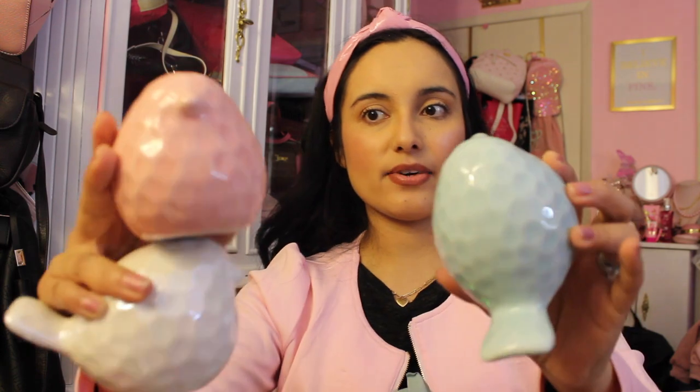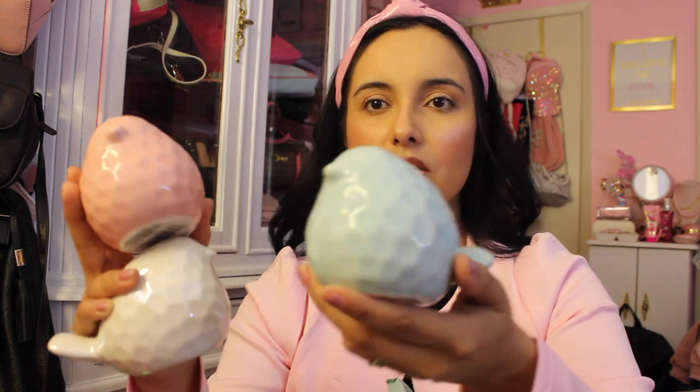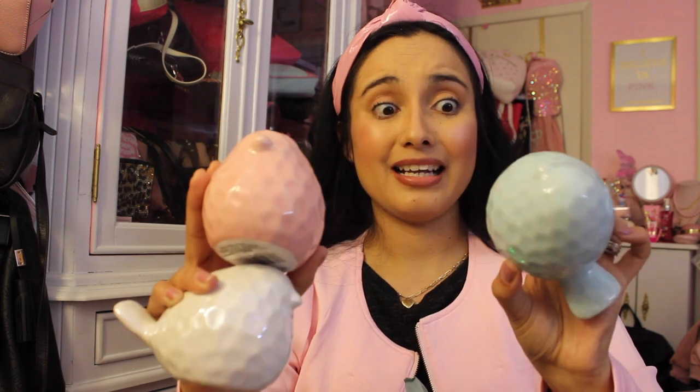Moving right along to more Cinderella things — the birds! The birds are very Cinderella vibes. I got all three because they're all very princess vibes: the blue, the pink, and the white. You guys know the birds in Cinderella, right? So these reminded me of her. They're good for a Mother's Day gift if you're doing a basket, and they have kind of a glossy finish. Stunning — a ceramic bird. I love that.